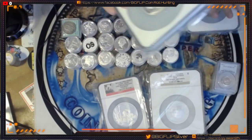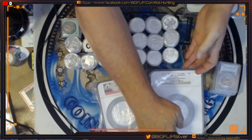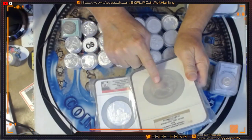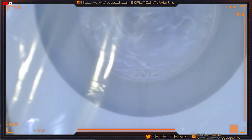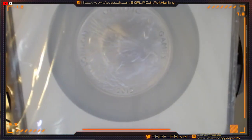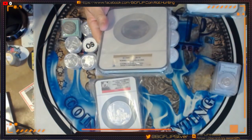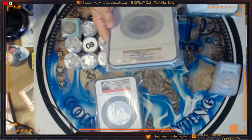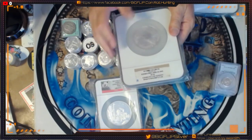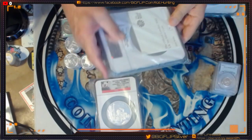They all come with authenticity. Even the first one I showed you — authenticity. This one here is from the Olympic Games of 2012, and it is super neat. It's one of the first 1,000 struck and it comes in at a 69. I picked that up also. It's a Great Britain 10-pound. That is super neat. It also comes with authenticity.